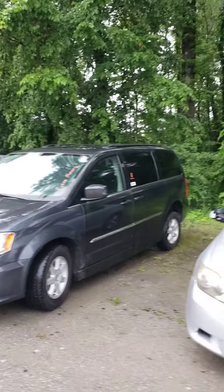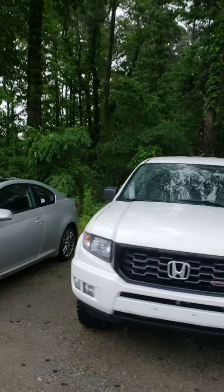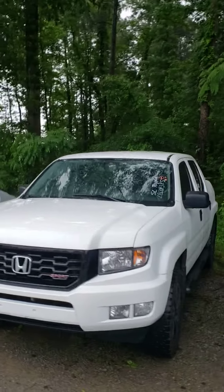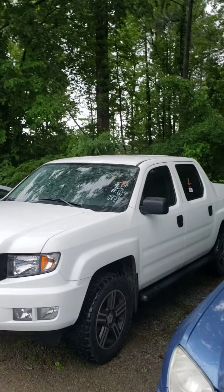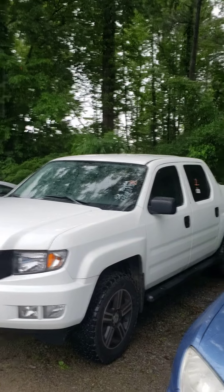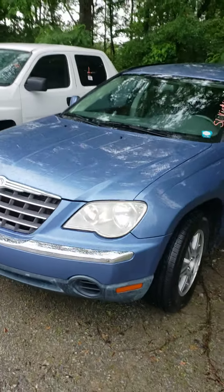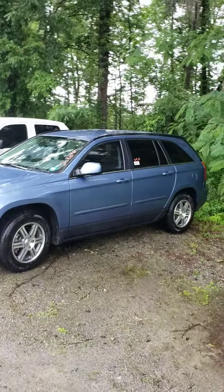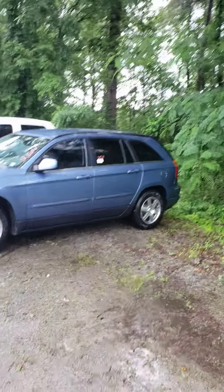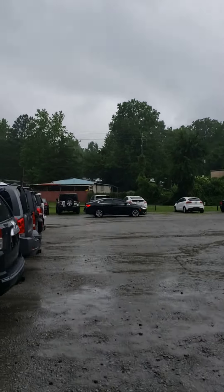We have this gray, dark gray Chrysler Town and Country. We have a Scion two-door coupe, ladies and gentlemen, and we have this Honda sport crew cab pickup truck, and this beautiful kind of french blue Chrysler Pacifica midsize SUV, ladies and gentlemen.